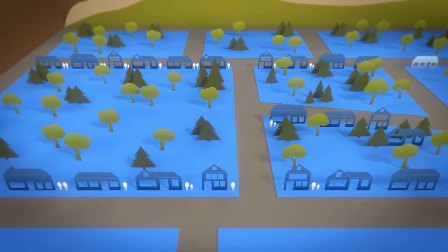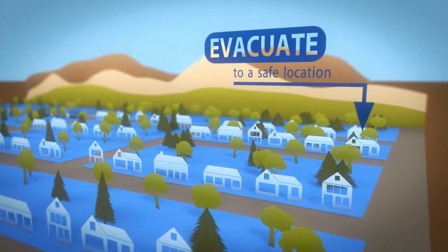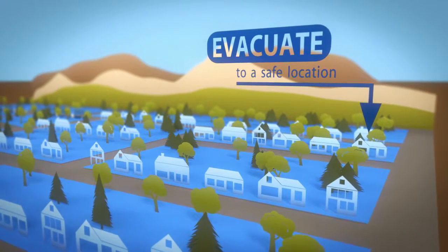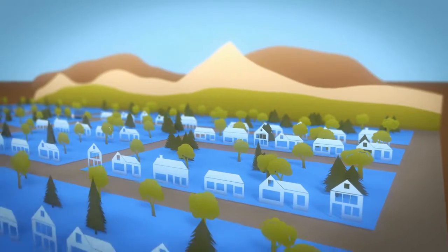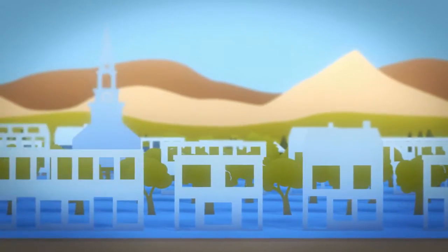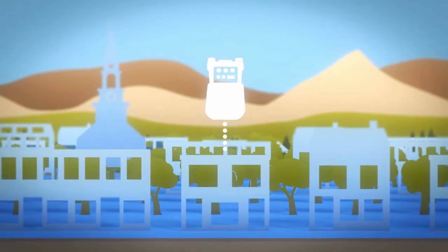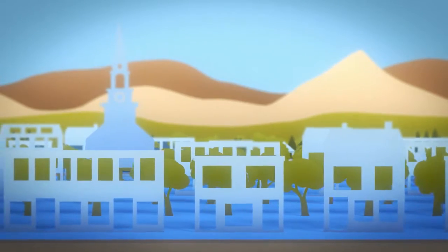First, we evacuate any residents if necessary. Evacuation typically lasts only a few hours. Our objective is to make the situation safe as soon as possible so residents can return to their homes. Owners of buildings with meters inside will need to contact Unitil to arrange access to the building. If safety is an issue, this process may be expedited with the help of the local fire department.